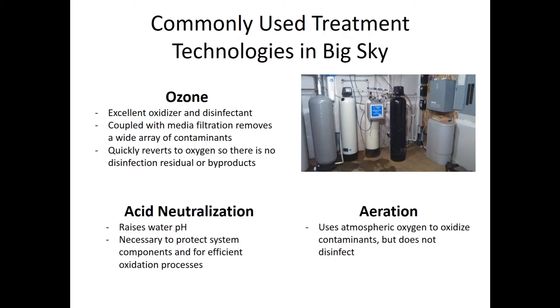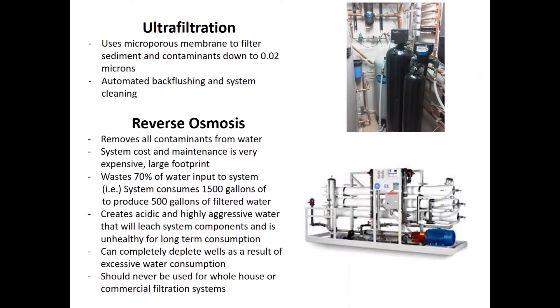Commonly used treatment systems in Big Sky include ozone — I use it in about 80-90% of systems. It's a great oxidizer that decomposes to oxygen, so it's very clean and removes most contaminants. We also use acid neutralization to raise pH, aeration using atmospheric oxygen (which does not disinfect as ozone does), and ultra filtration for fine sediments. Reverse osmosis is unfortunately fairly overused — it removes all contaminants, but is expensive and wastes 70% of the water you put in. To make 500 gallons, you consume 1,500 gallons. It creates highly acidic, aggressive water that leaches system components and is unhealthy for long-term consumption. I've encountered wells completely depleted from whole-house RO systems — RO should never be used for whole-house or commercial filtration.